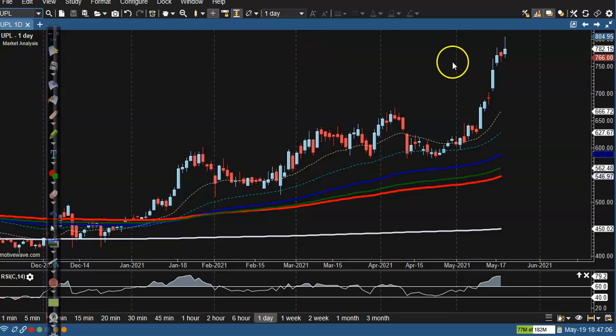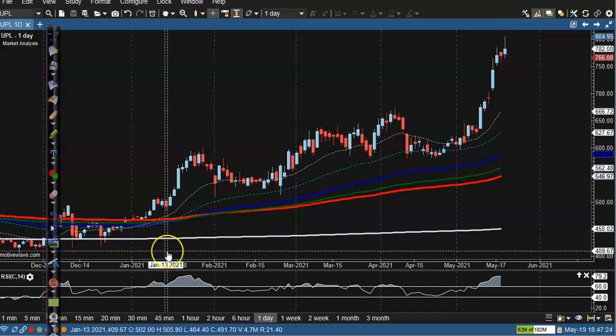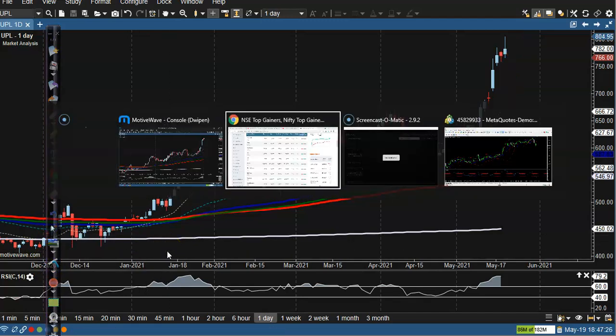Now let's see UPL. This is a clear uptrend, but I'm not interested to take any position. I can see an inverted hammer there, so there's a probability of a pullback again because price is too far from the moving averages. I'm not interested to take any position in UPL.